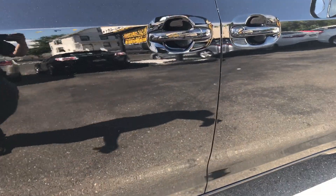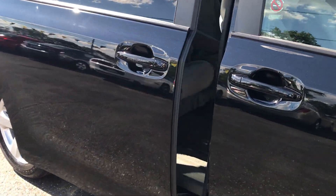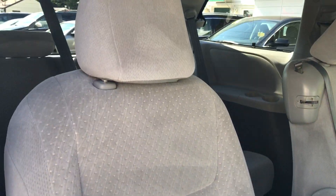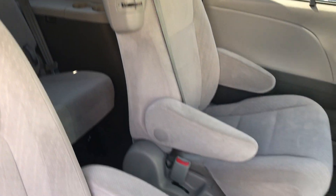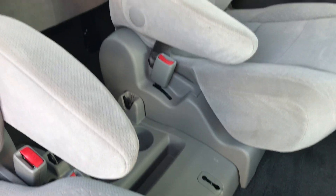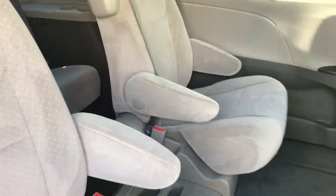Speaking of dual power sliding doors, let's show you how everything works. You have three seats over there, you have the two buckets here and the two in the front obviously. Now here's where the jump seat or the eighth seat would go. I'm going to show you exactly where you could store it, just like it is now, if you don't have any use for it. So let's get around to the back and show you.